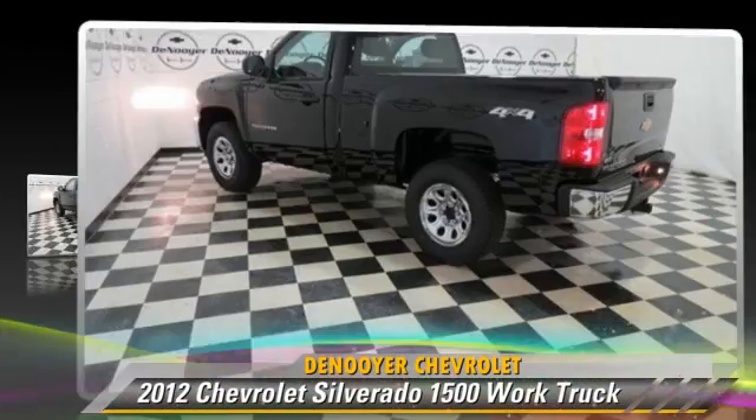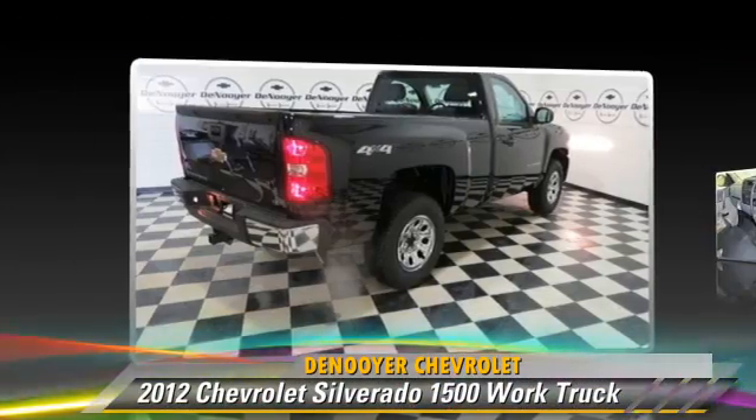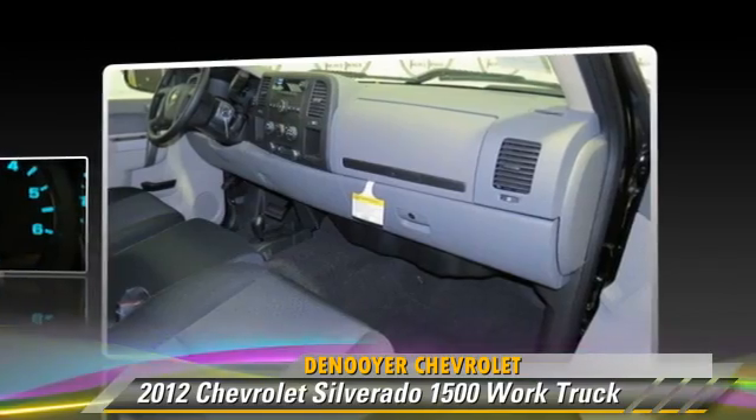The 2012 Chevrolet Silverado 1500. This is a pickup truck powered by a 4.8 liter V8 engine with an automatic transmission.